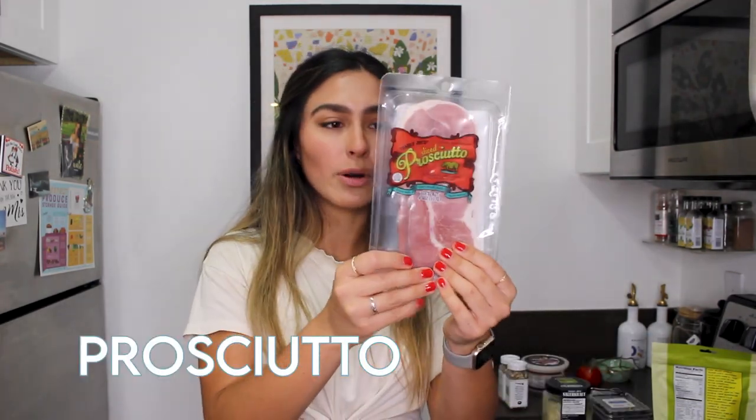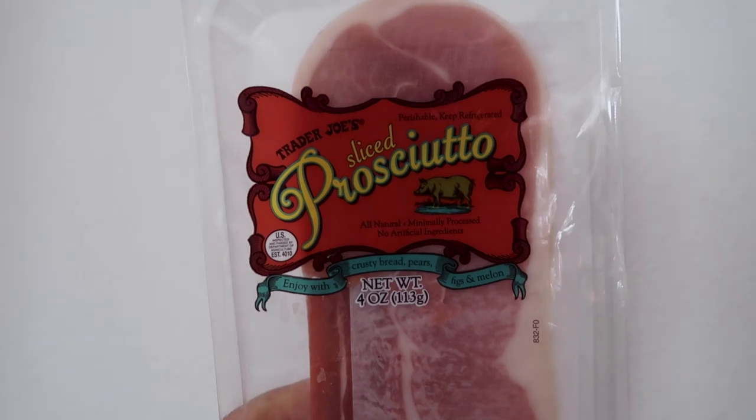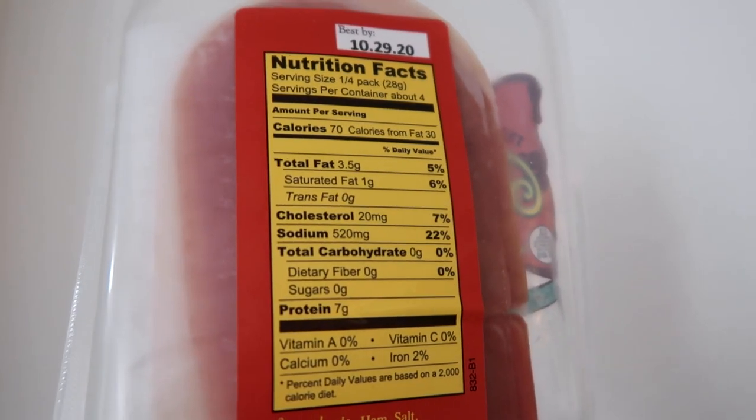Of course, meat doesn't have carbs. I also got some more prosciutto — I already have some from Whole Foods but I'm running low. I love just snacking on prosciutto and having it on salad. For a quarter of the pack it's 3.5 grams of fat and no carbs, because it's a protein.